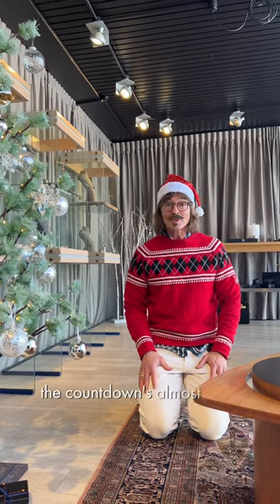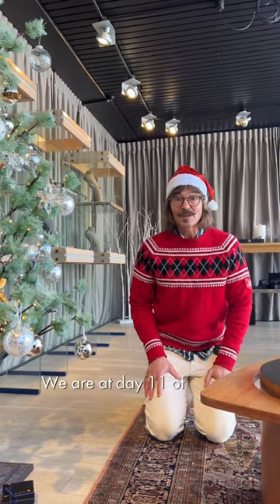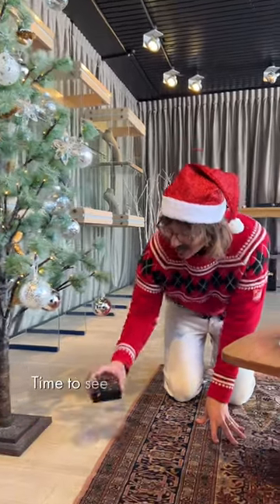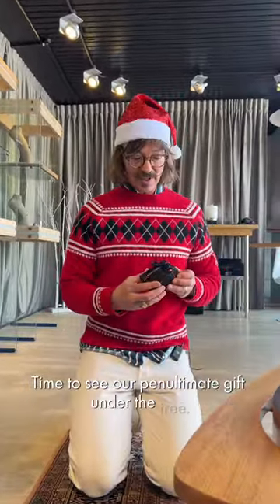So here we are, the countdown's almost over. We are at day 11 of the 12 days of Christmas at Jens Hansen. Time to see our penultimate gift under the tree.